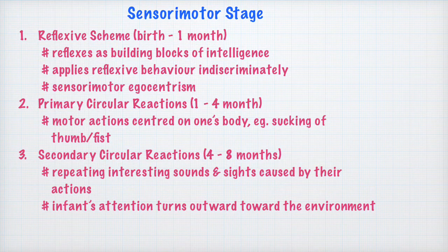The third sub-stage, or secondary circular reactions, starts from 4 months and goes till 8 months. This is when the child is able to sit up and becomes more skilled at grasping and manipulating objects. The circular reactions are secondary because the baby tries to repeat interesting sounds and sights caused by their own actions. For example, a 4 to 8 month old baby with a toy that produces music when keys are pressed will pat the toy repeatedly but is not yet able to explore it intentionally.